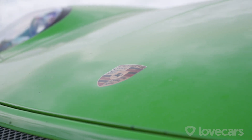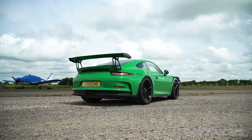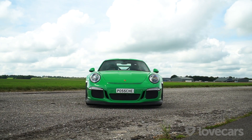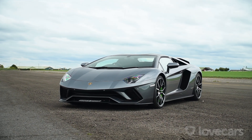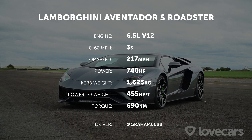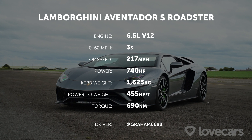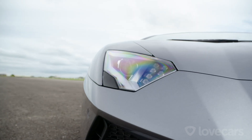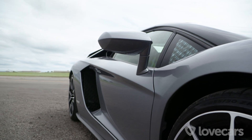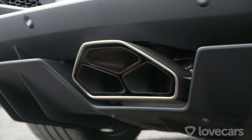Weighing in at just over 1400 kilograms, it's got a top speed of 193 miles an hour, and it's driven by a man called Conrad, who's very confident he's going to perform well in a straight line. And it needs to perform well as it's up against the Lamborghini Aventador S Roadster. Powered by a six and a half litre naturally aspirated V12, the Aventador has 740 horsepower. Add the fact that it has all-wheel drive, and that's why it can see off the 0-62 time in just three seconds. Stunning looks, a glorious soundtrack, and on paper this should be an open and shut case for the Lambo.